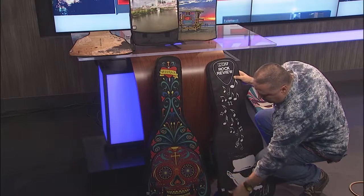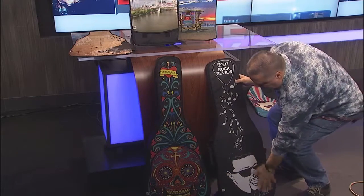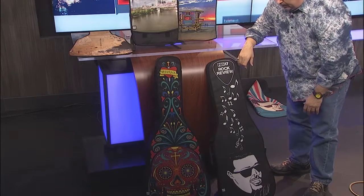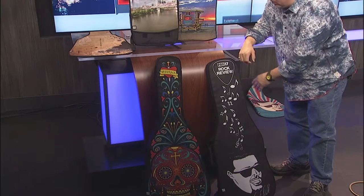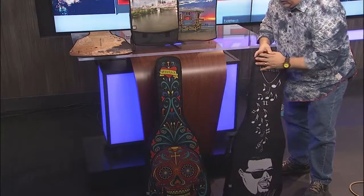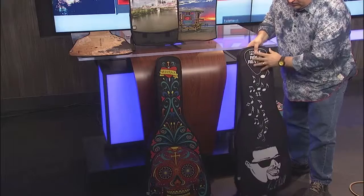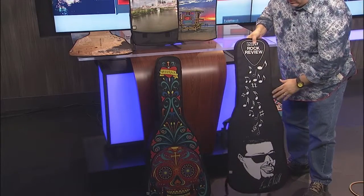It stays on very well — it's very sturdy with how it holds to the bag. They developed all this custom artwork. They used my caricature and our Fox 17 Rock and Review logo right here. They're well padded with polyester just like a regular gig bag, just more creative with the designs you can do.